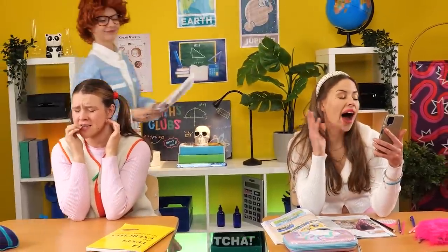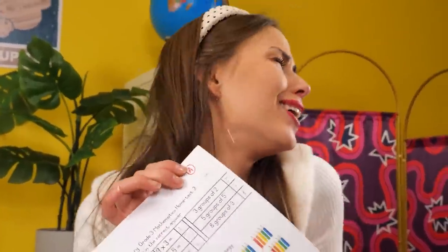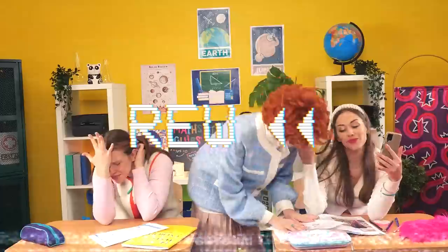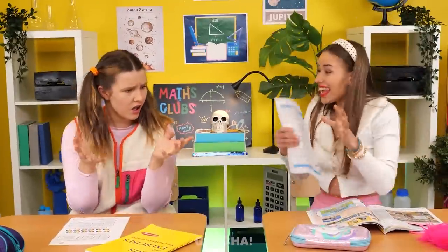The test results are in. Alice got an F and needs a tutor, while Avery got an A and brags about being smart. But a flashback reveals the truth: Avery's butler sneaked into the teacher's desk and swapped her F for an A. That's how 'smart' she is!